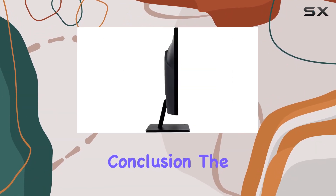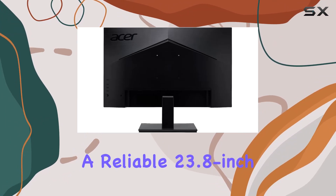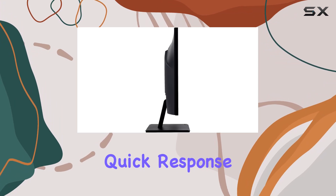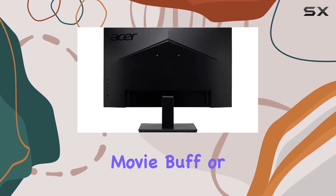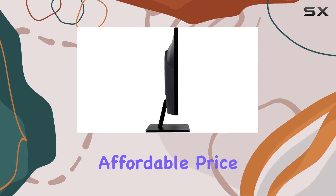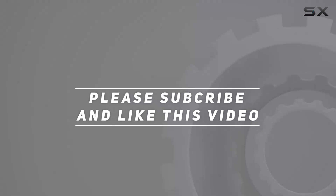In conclusion, the Acer V247Y is a solid choice for those seeking a reliable 23.8-inch monitor with full HD resolution, quick response time, and versatile connectivity options. Whether you're a gamer, movie buff, or office worker, this monitor offers a well-rounded package at an affordable price point. Check out the video description for updated pricing, and thank you for watching.